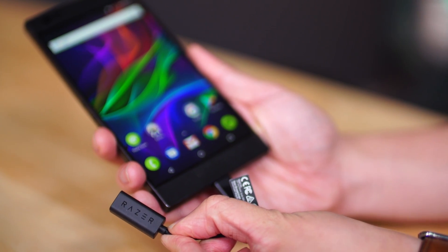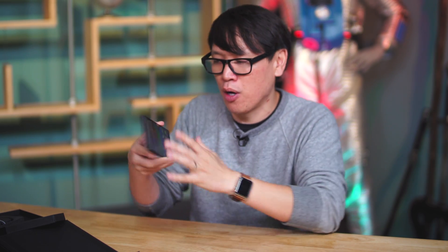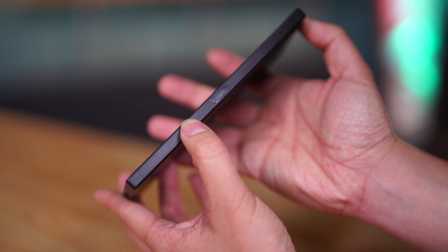Also on this side, you'll notice that the volume buttons are on what would be the top of the phone, and on the other side of the phone, flush with the sides — the phone can actually stand up and not fall over — is its home button, the power button, and there's a built-in fingerprint sensor here as well.